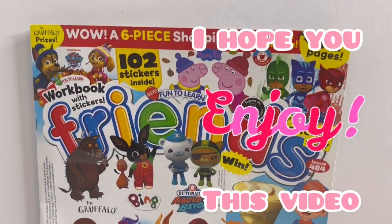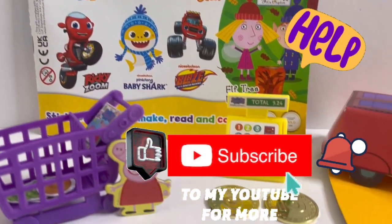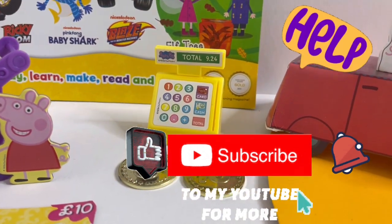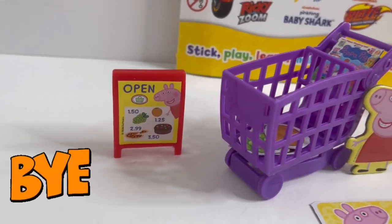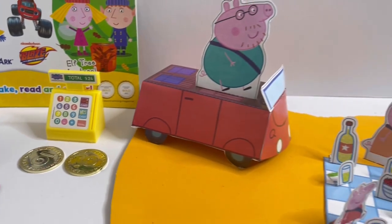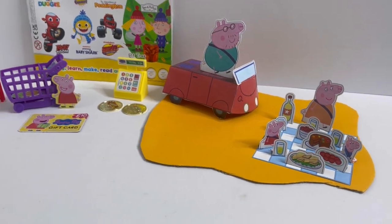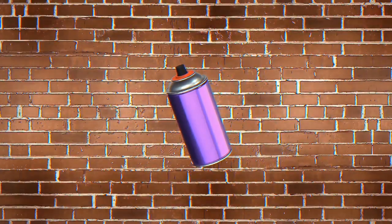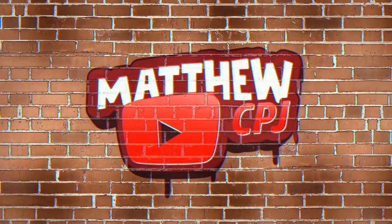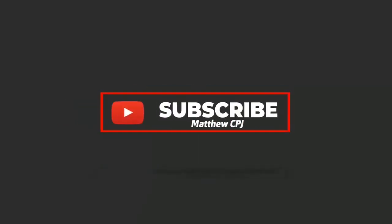So guys, I hope you enjoyed this video today. I want to ask for your help - please help me by pushing that subscribe button and subscribe to my channel. And for the ones who have already subscribed to my channel, a massive thank you. See you next time, bye!